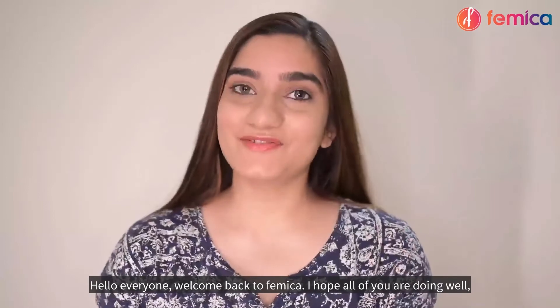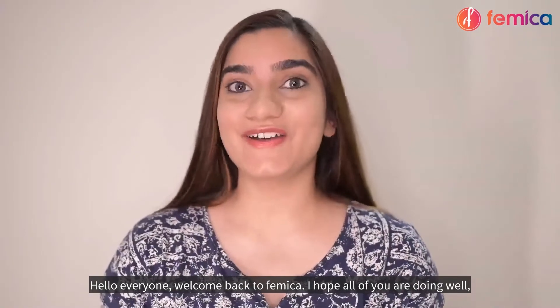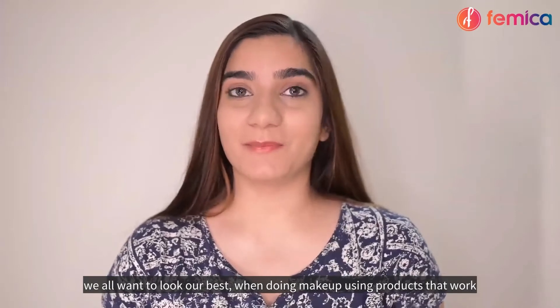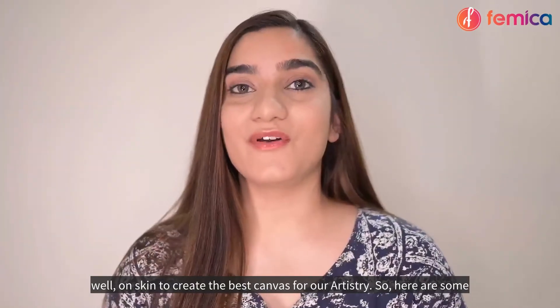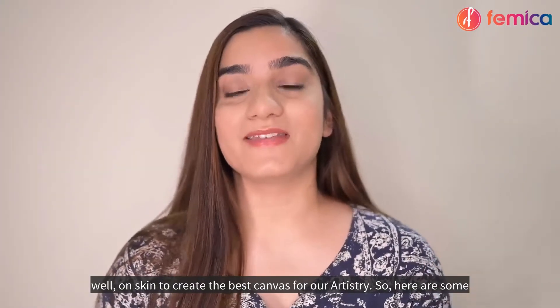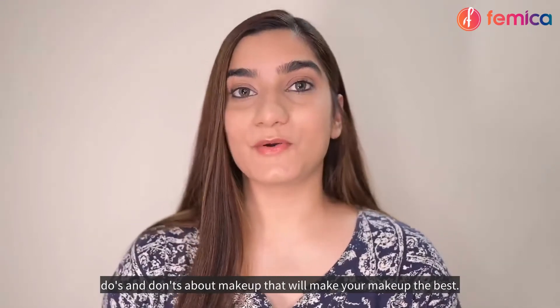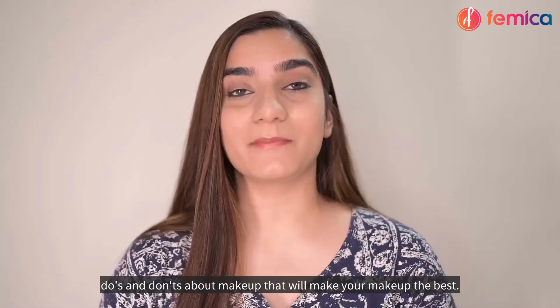Hello everyone, welcome back to Femica! I hope all of you are doing well. We all want to look our best when doing makeup, using products that work well on skin to create the best canvas for our artistry. Here are some do's and don'ts about makeup that will make your makeup the best.